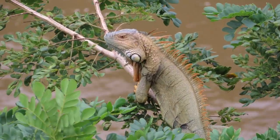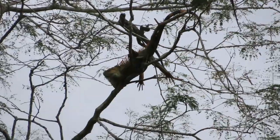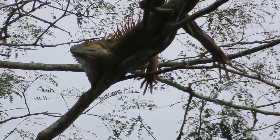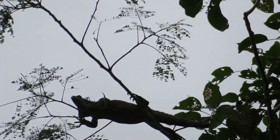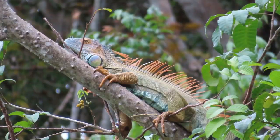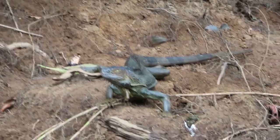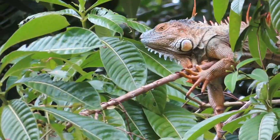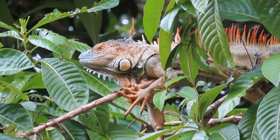I was also looking forward to iguanas. Right now it is mating season and all the males turn bright orange to attract a female — we saw so many males. These guys are pretty large and some of them were nearly six feet long. They look so cool and freaky looking. We only saw one female, but she was pretty neat looking too, like she came from prehistoric times.